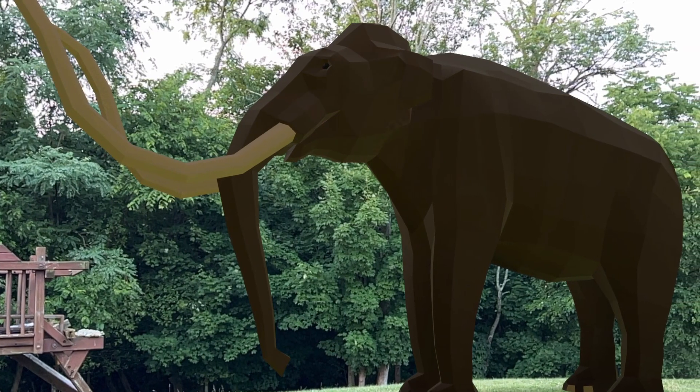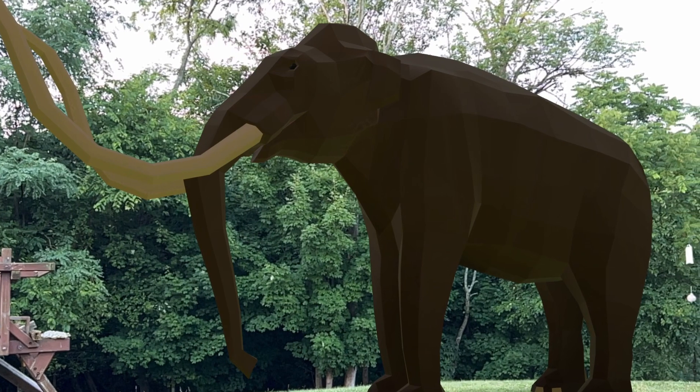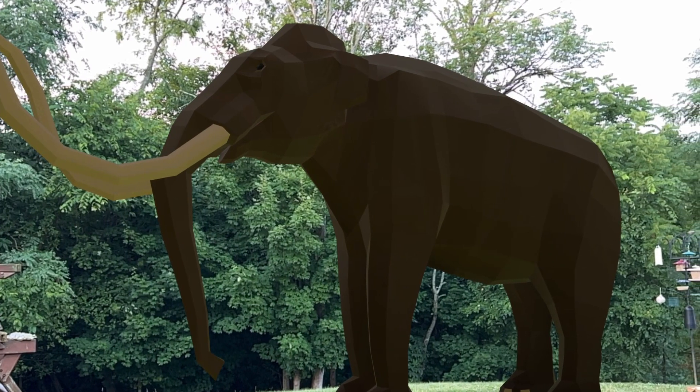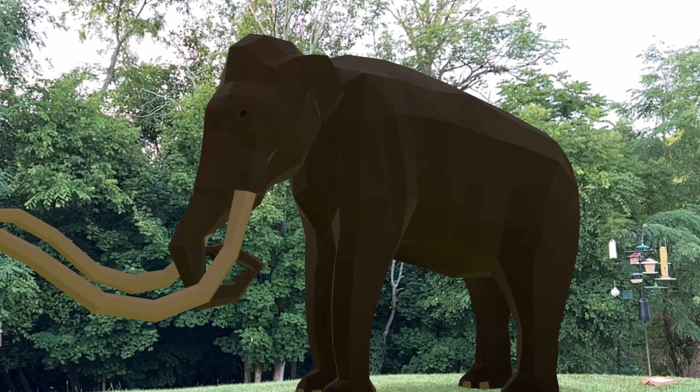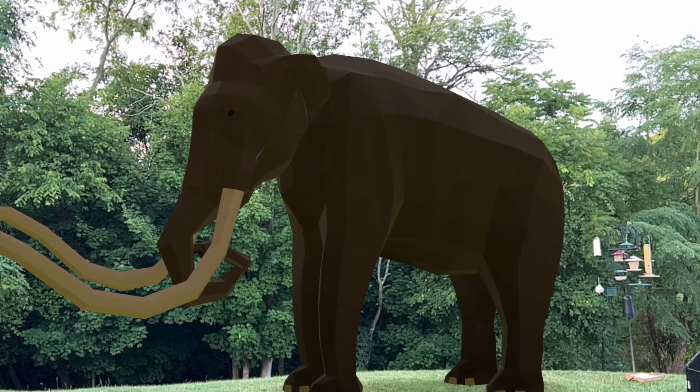The males mate with as many females as possible. In fact, what's now the North Sea used to be a huge grassland during the time of the Ice Age, and the biggest grass users of them all at the time were the mammoths.